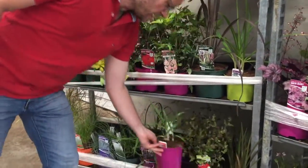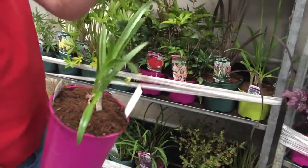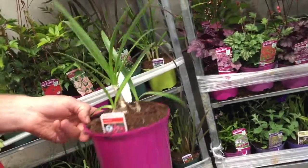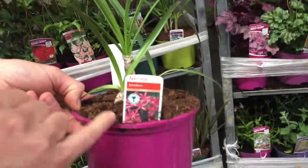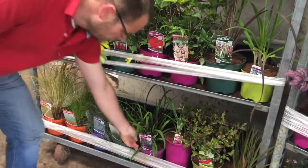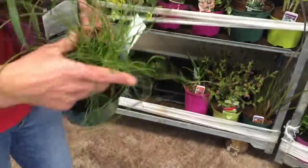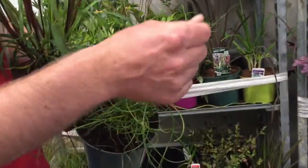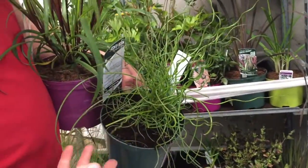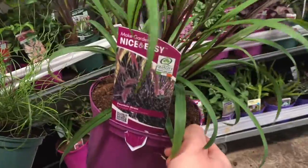We also have some nice nerines — this is the pink one, Nerine bowdenii, and you can see some nice foliage and nice size bulbs in those. That's the most common of them all. We've also got a nice selection of grasses: a nice pennisetum here and a nice Juncus spiralis — I quite like the corkscrew grass, it gives that little bit of difference in the garden.